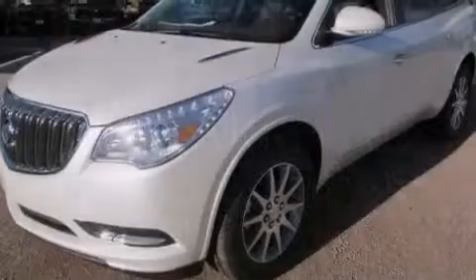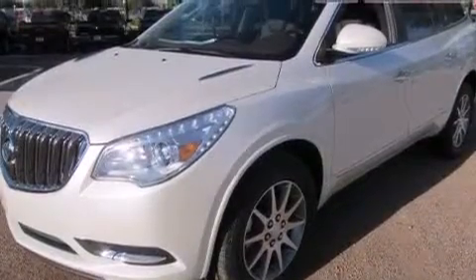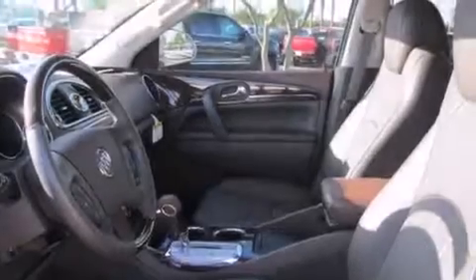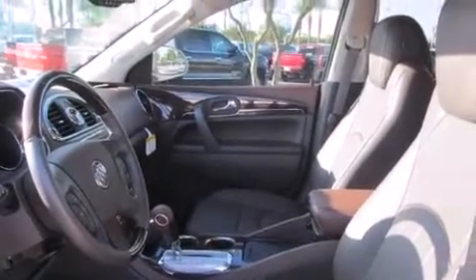Rear seat childproof door locks, an auto-dimming rearview mirror, an engine immobilizer theft deterrent system, four-wheel disc brakes with ABS, a power rear lift tailgate, and leather seats that provide great support and create an overall luxurious feel.